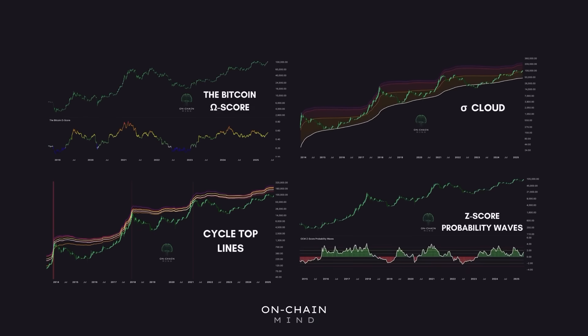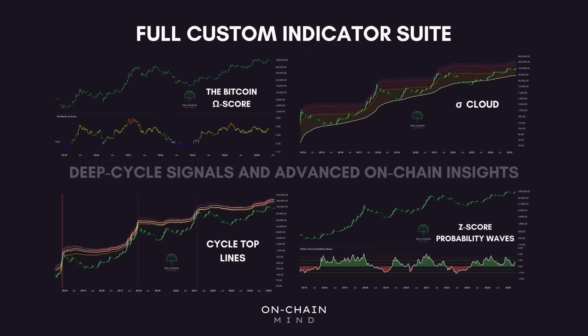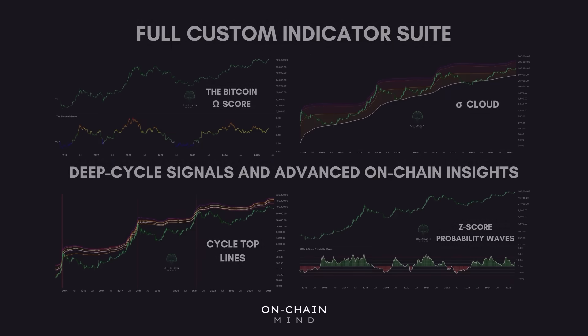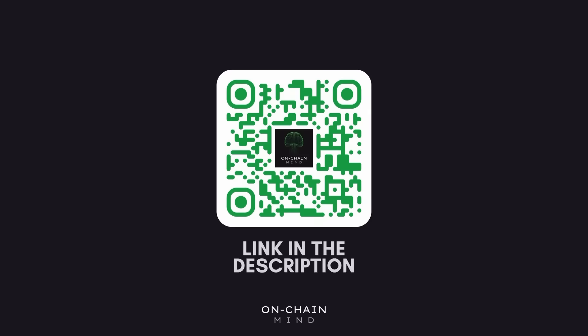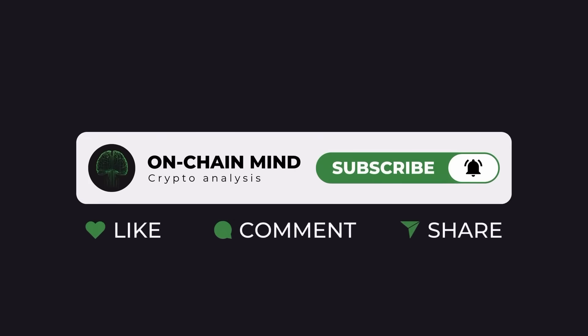If you're serious about Bitcoin analysis, my full custom indicator suite is now live, built for investors looking to gain an edge through deep cycle signals and advanced on-chain insights. It's available now through the link in the description, where you'll also find my free newsletter. If you found this valuable, hit the like button, subscribe to the channel, and turn on notifications so you never miss an update — and I'll see you all in the next one.